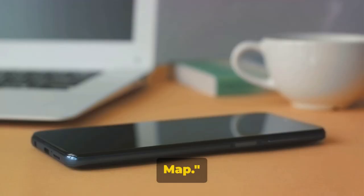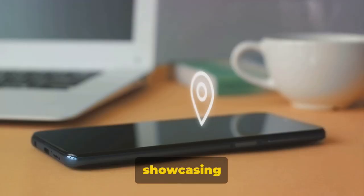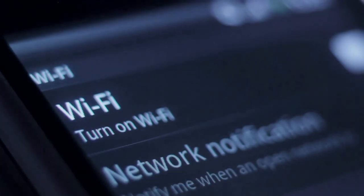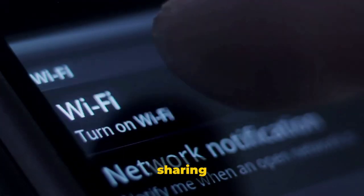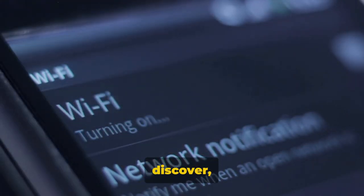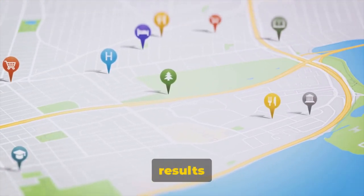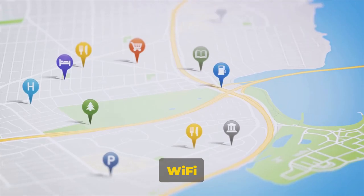Ninth on our list is Wi-Fi Map. This ingenious app is like a treasure map for Wi-Fi, showcasing a plethora of free hotspots worldwide. What sets Wi-Fi Map apart is its community-driven approach — users contribute to the map by sharing new Wi-Fi locations they discover, along with passwords if needed.